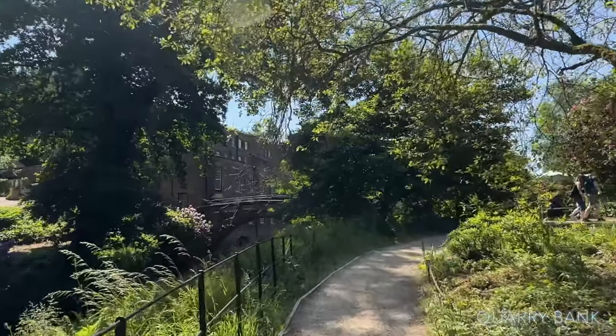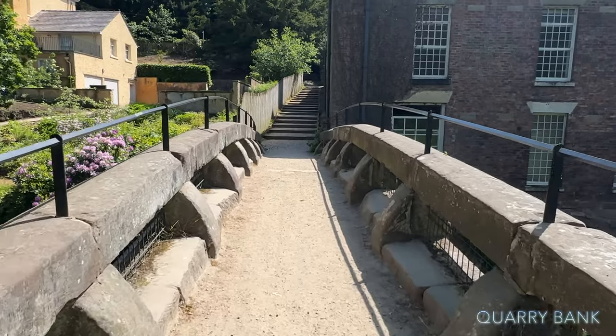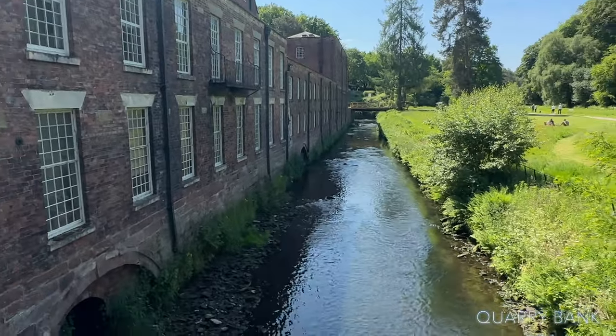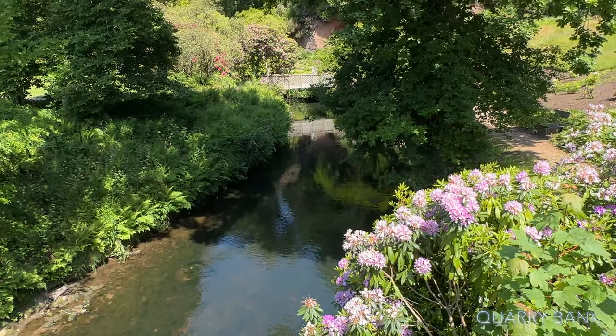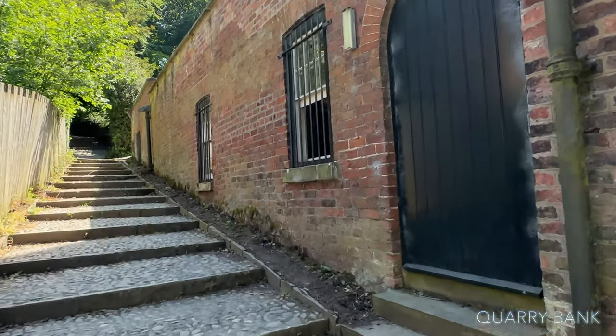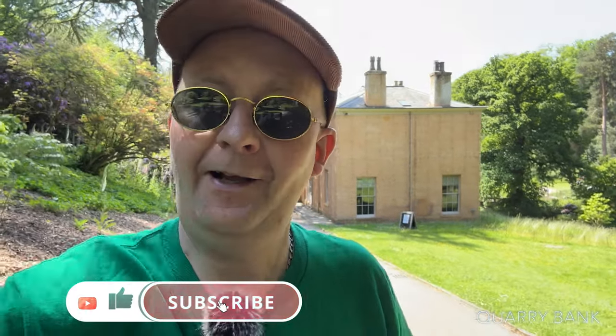Just heading back now towards the start of the gardens. The quarry mill is right there to the left. Going over another little bridge just to the side of the mill — last great view of the river. This is the original Quarry Bank house. Hope you've enjoyed this video today, just showing you a glimpse of what there is here at the National Trust Quarry Bank. If you've enjoyed the video, give it a thumbs up, drop some comments, and subscribe to the channel. We'll see you on the next video, somewhere in the UK, soon.